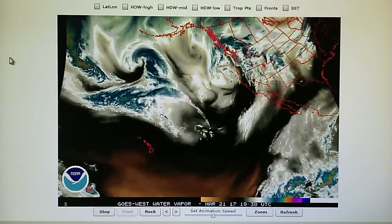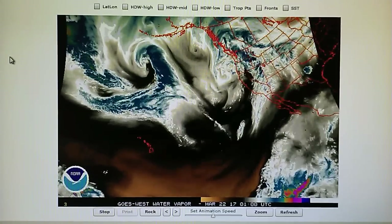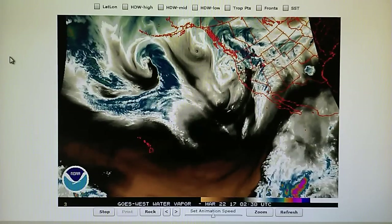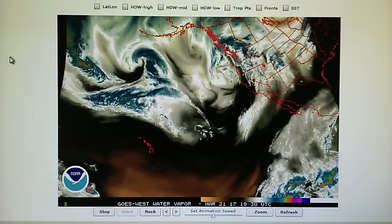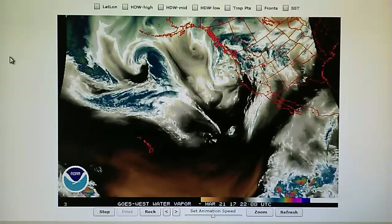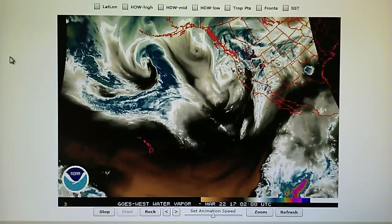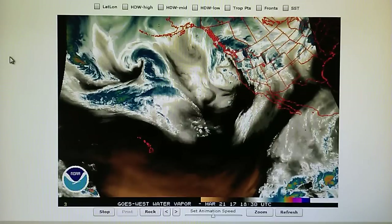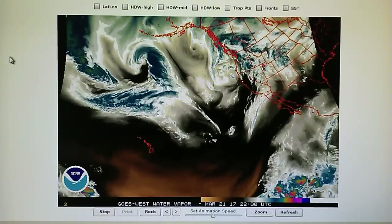Around 1:30 in the afternoon it finally started to rain. Prior to that it would rain for about two or three minutes and stop, then maybe a half hour later it would start again for about five minutes and stop. This cycle went on since the morning hours, and then finally around 2:00 to 2:15 the rain actually started and didn't stop.